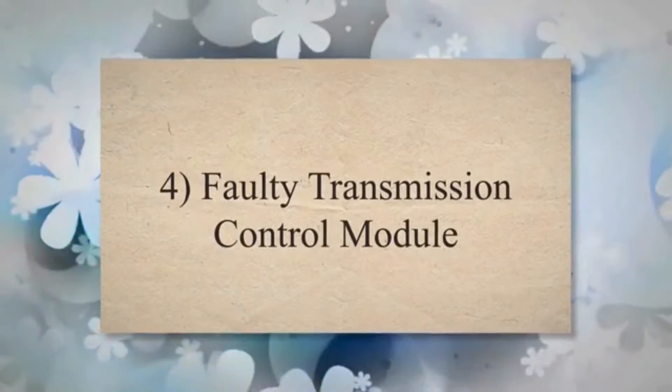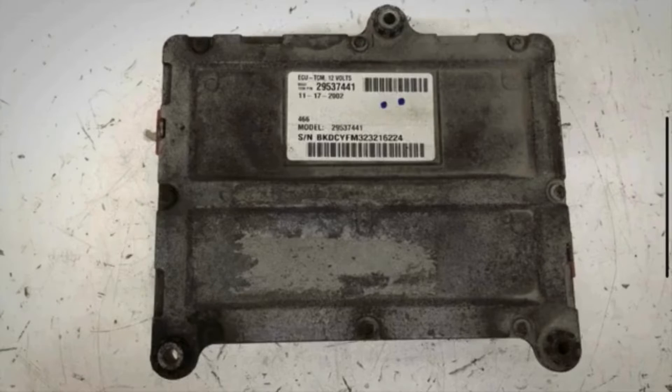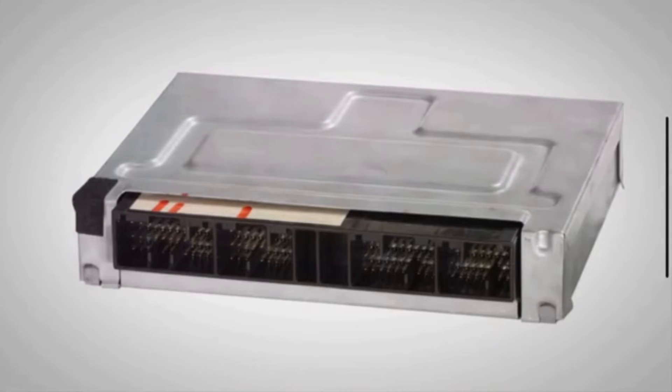Faulty transmission control module: The transmission control module is responsible for controlling various aspects of the transmission, including communication with sensors like the output speed sensor. If the transmission control module is malfunctioning, it may misread signals or fail to communicate effectively, leading to the P0720 code.